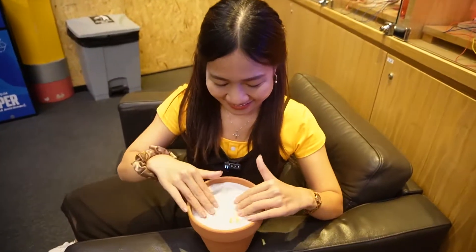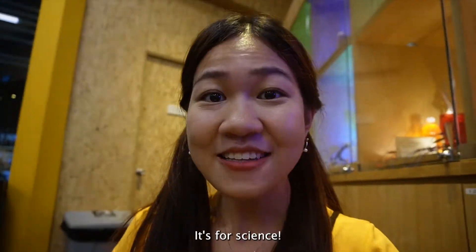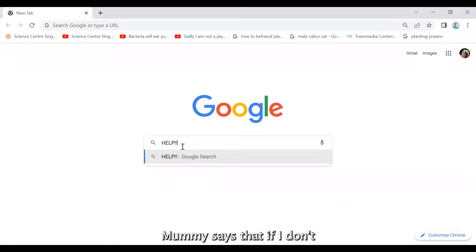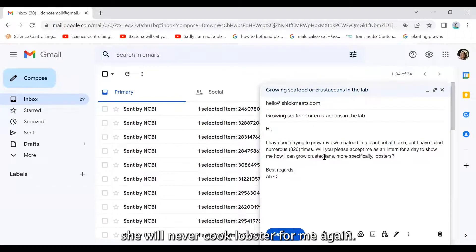Where are my plants? I'm trying to grow seafood — it's for science! Mummy still said if I don't produce seafood for her by next month, she will never cook lobster for me again!